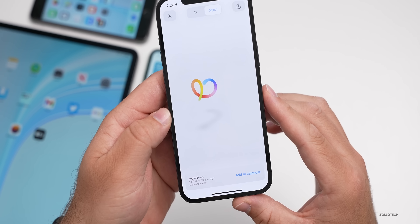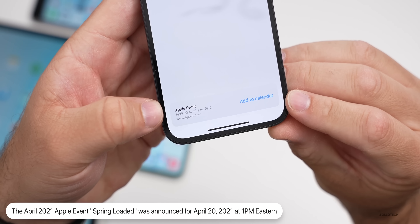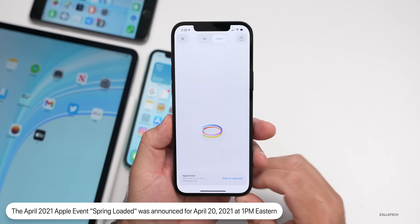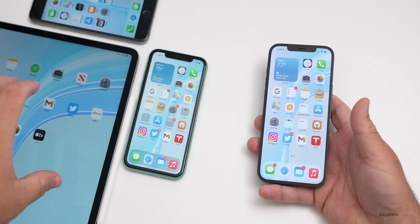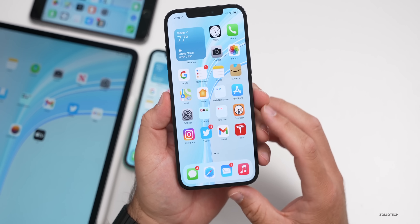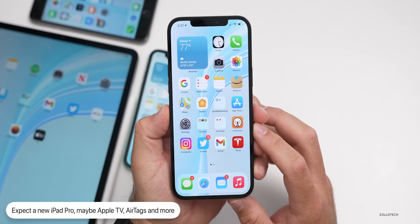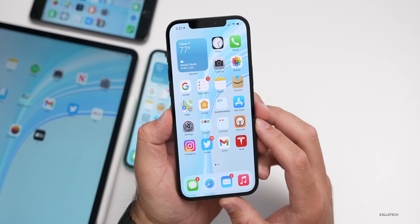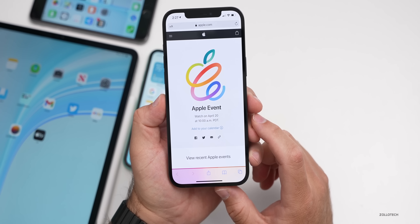It's called Spring Loaded and looks like a spring with a bunch of colors spiraling into an apple. You can see the Apple event time and add it to your calendar. This event is expected to showcase a new iPad with new internals, maybe a mini-LED display, maybe an Apple TV, and maybe AirTags. Possibly some new Macs as well, though those haven't been confirmed. I'll link the event page in the description.